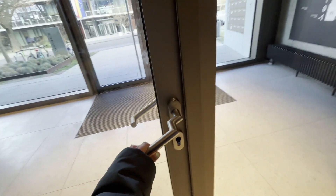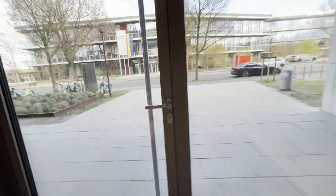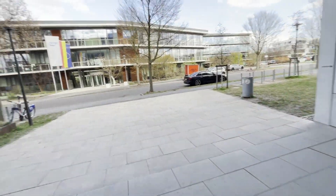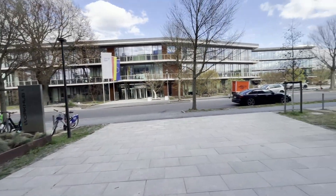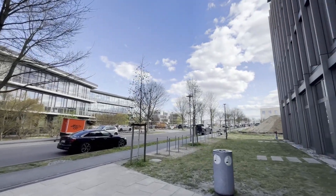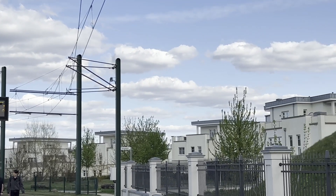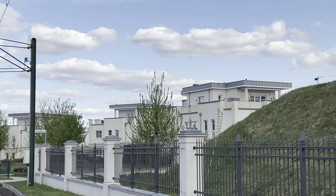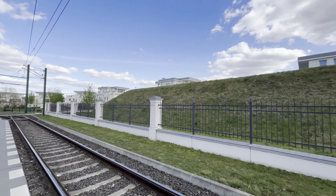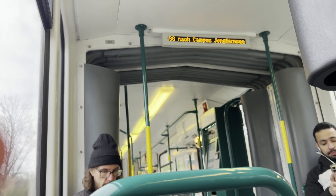Around 4:30 to 5 we get free from all the lectures and then we leave university and head home. This is the campus Jungfernsee, which is the tram stop near the university. We had to wait here for about 10 to 20 minutes until the tram arrives, and it was a really beautiful day.